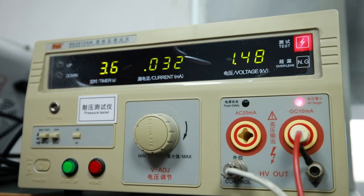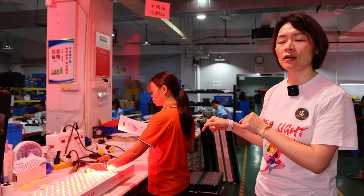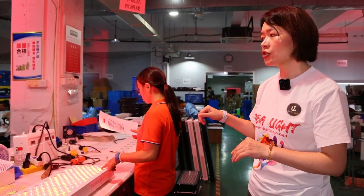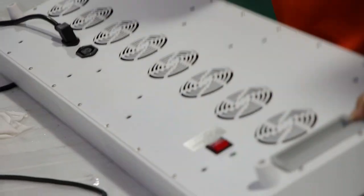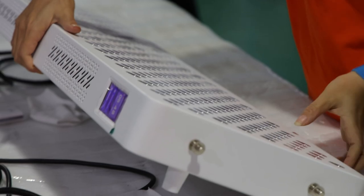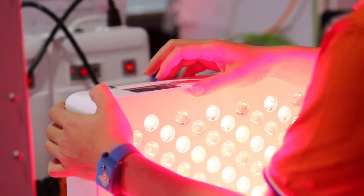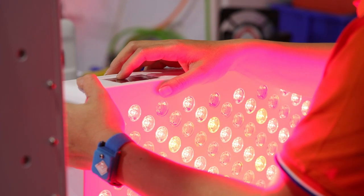Our quality department workers, like this worker, have worked for our company for several years. She is very experienced at inspecting the spectrum in great detail. She knows well which LED is the 630 nanometer and which is the 660 nanometer. Appearance inspection by our workers is also a very important part to make sure the quality of the products.